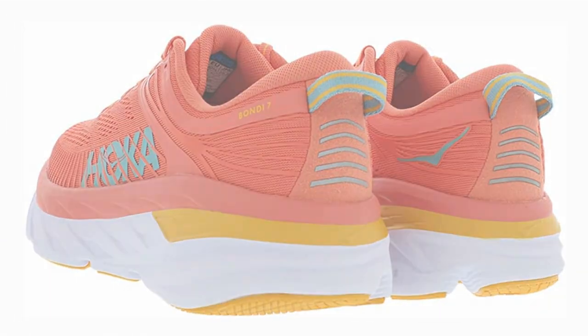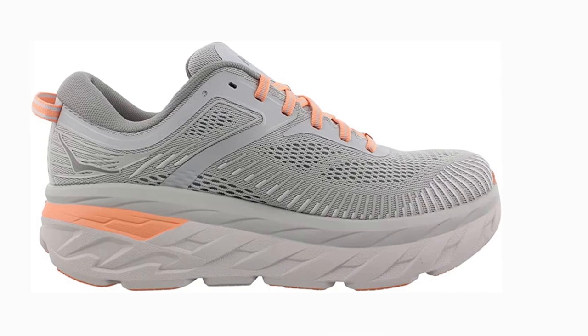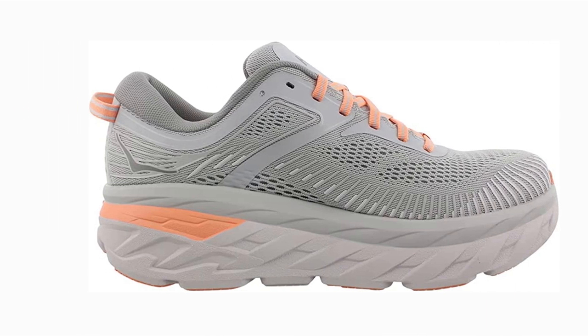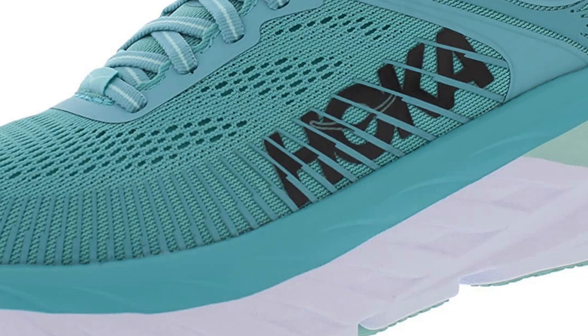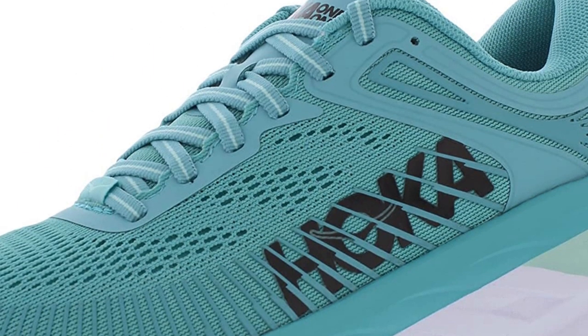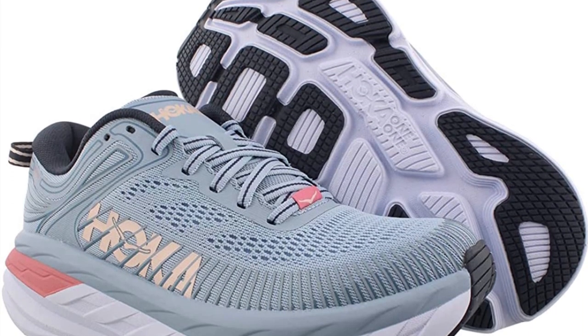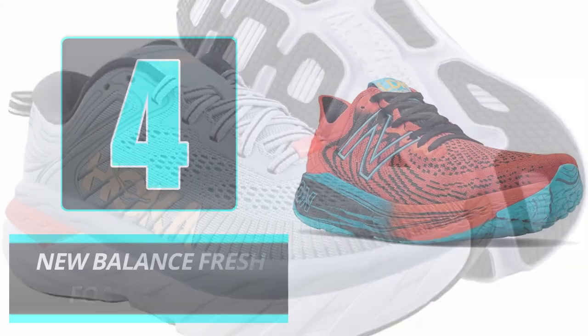Sizes available: Men's 7–16, Women's 5–12. Materials: Mesh upper, memory foam collar. Weight: Men 10.7 oz, Women 8.3 oz. Pros: Available in men's and women's varieties, highly padded sole, rocker bottom sole. Cons: Slightly narrow in width.